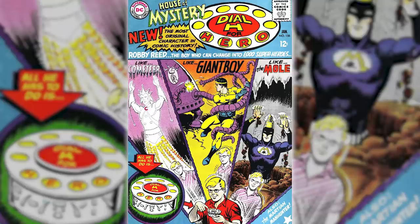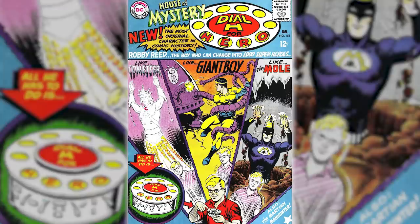Before we jump too far into things, I should probably mention that although they are insanely powerful, the H-Dials are some of the most inconsistent things in all of comic books, with the rules and continuities being all over the place. And with a brand new series for Dial H having just come out, they're probably going to change again. The H-Dial first appeared in House of Mystery number 156 in 1966, but other dials have appeared over time as well.